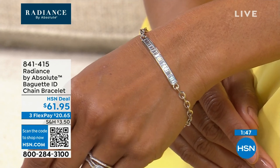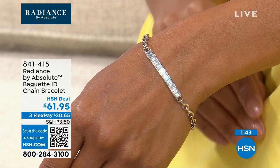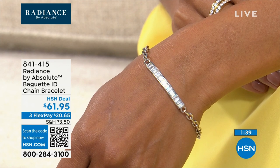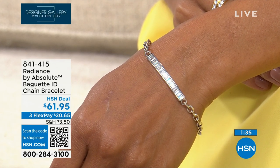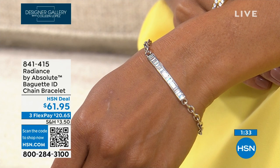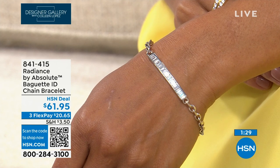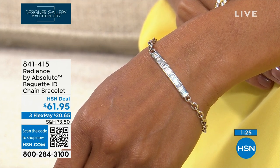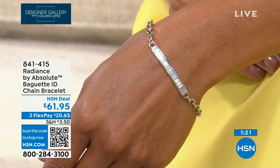Before we get you all the info on that ring, we're going to show you our beautiful baguette ID bracelet. We call it an ID bracelet because it has that classic placket ID look in the front and then fun chain links. We have it in clear and also in blue — like a blue diamond with ombre — at $61.95.